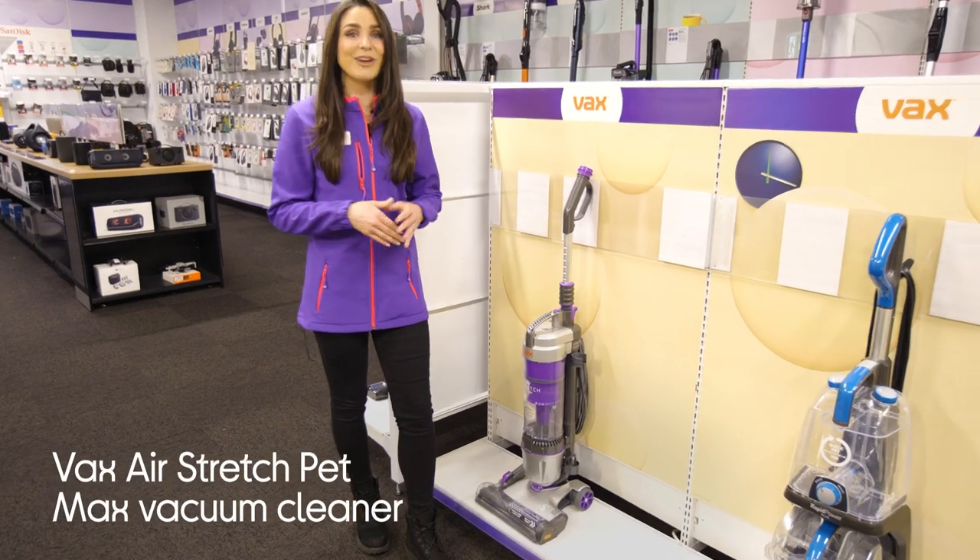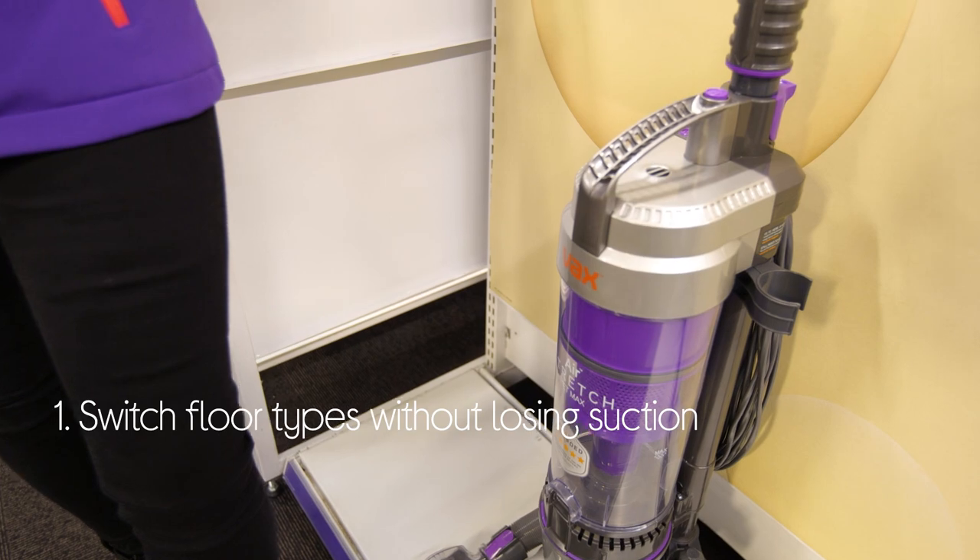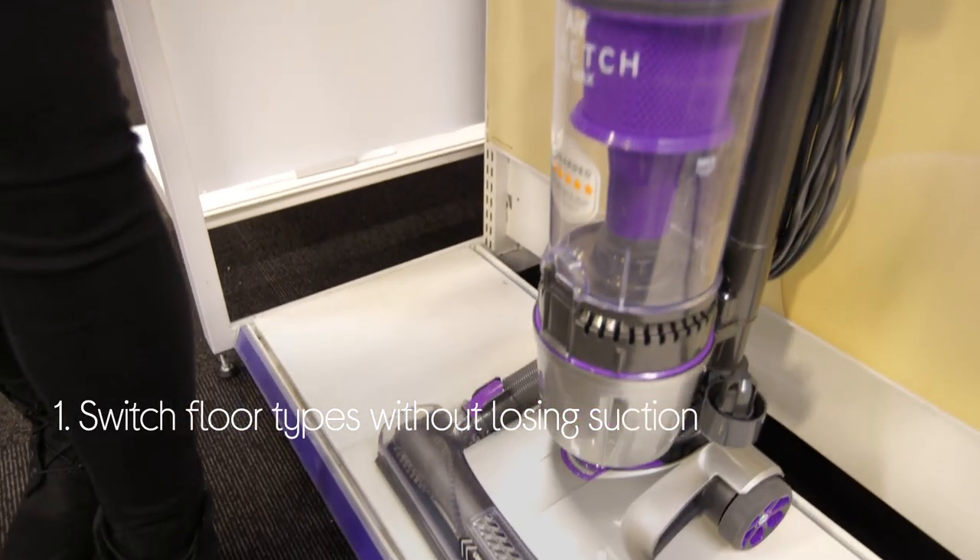Let's take a look around this Vax vacuum cleaner. You can switch between floor types without losing suction, and it has a powerful performance that doesn't fade.